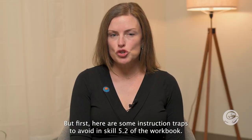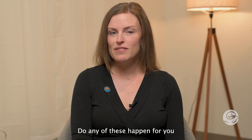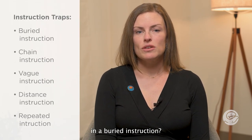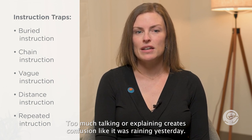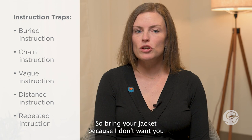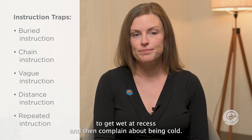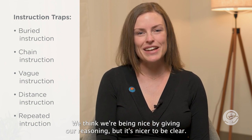Here are some instruction traps to avoid — in skill 5.2 of the workbook. Do any of these happen for you? In a buried instruction, too much talking or explaining creates confusion, like: 'It was raining yesterday so bring your jacket because I don't want you to get wet at recess and then complain about being cold.'